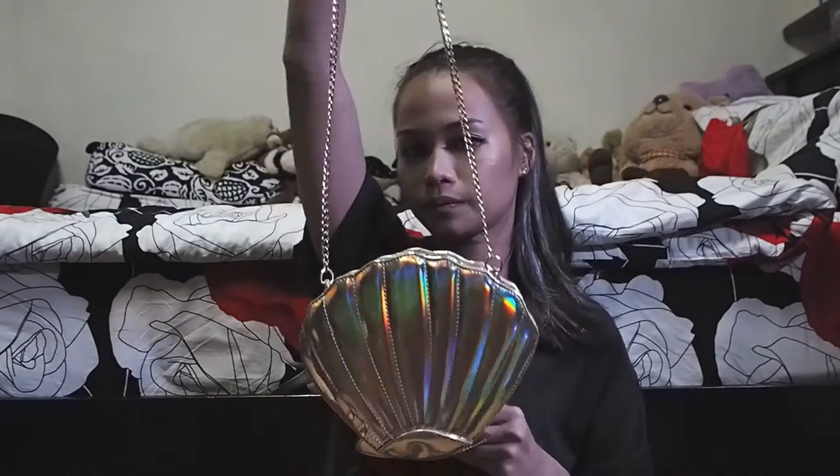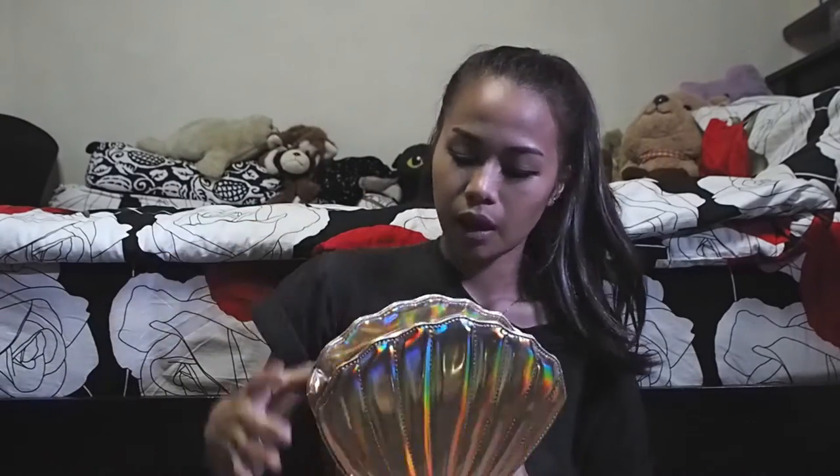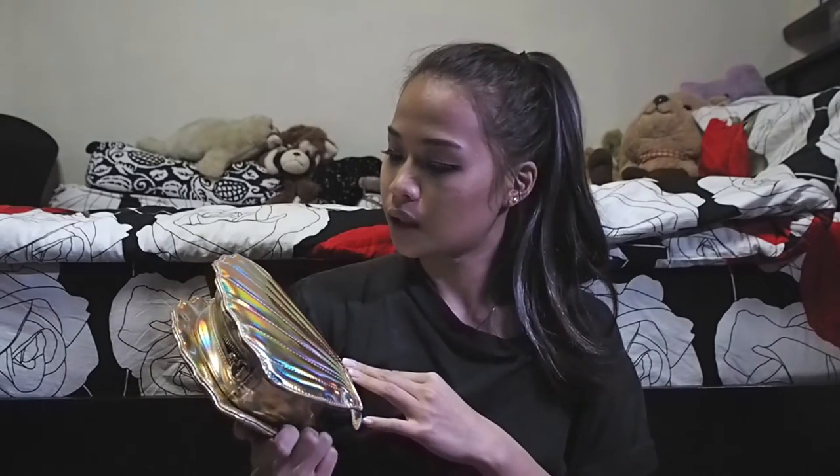Moving on to accessories — I picked up this golden seashell bag from Siam Square. It comes with a really long chain, which is pretty nice. I don't really carry small bags but I thought I should get a nice small bag just in case. I've been wanting the Skinnydip one, which I think was a white or silver pearlescent one, but the gold one's pretty nice as well.